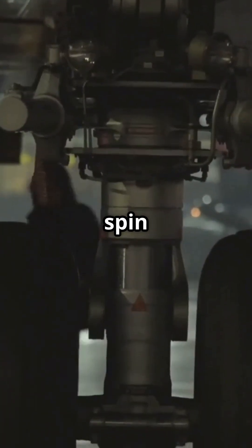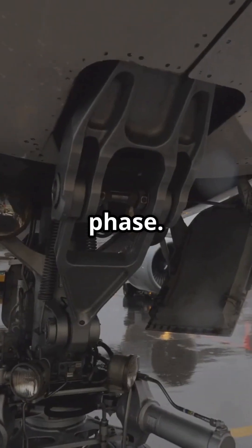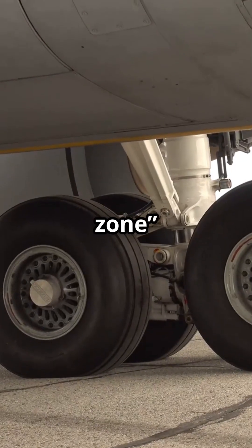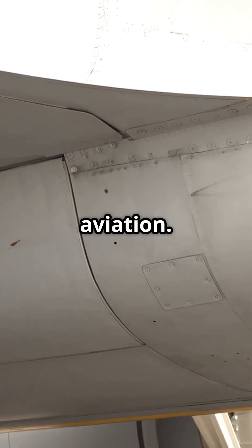Wheels spin from zero to 150 miles per hour instantly. No brakes during spin-up phase. Autobrakes engage at matched speed. Tyres protected, landings smooth. The dead zone isn't a bug — it's one of the smartest bits of hidden landing gear logic in modern aviation.